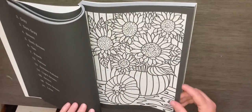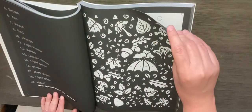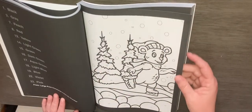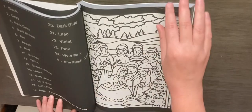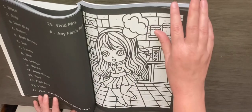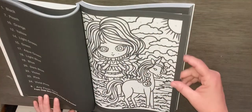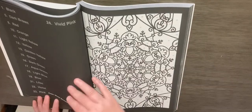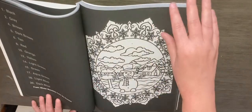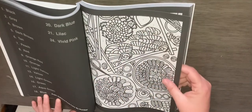That's weird — this one doesn't say where it's from. Autumn Patterns. Large Print Christmas. Chibi. Chibi Girls Volume Two. Winter Mandalas. Delicious Food.